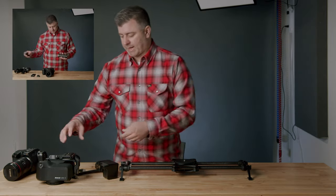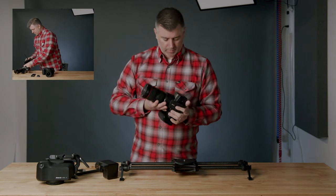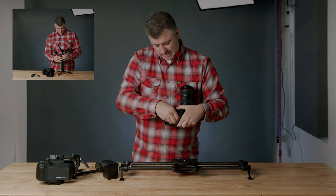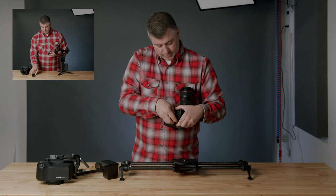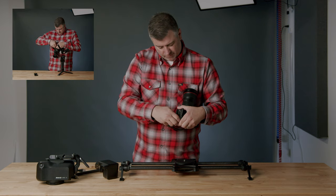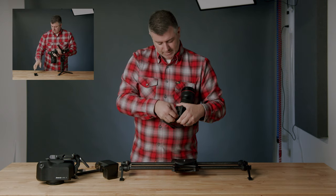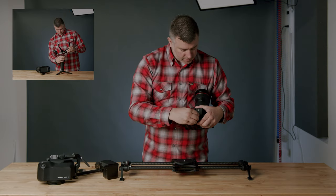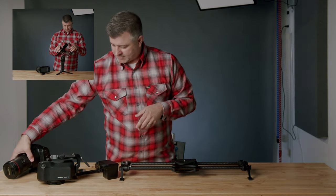The first thing we're going to do is take the plate off the Arc 2 and put it onto our camera — this is a Blackmagic Pocket 6K Pro, but you can obviously use any camera. The plate comes with a little knob to get it started. Inside the Arc 2 comes a handy little tool to tighten things. We'll go ahead and tighten that up and we're all set.